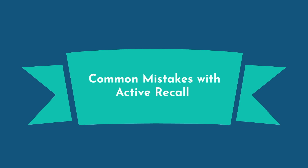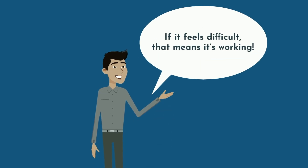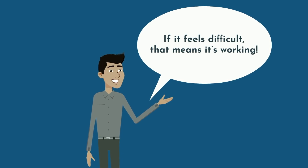Many students try active recall for a short period of time, only to give up soon after because they find it difficult. The key is to understand that if it feels difficult, that means it's working. And with anything in life, with practice you'll get better at it. It becomes easier with time.